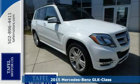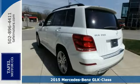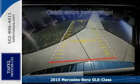It's a 2015 Mercedes-Benz GLK Class. Everyone desires luxury, but this SUV is not just what you desire, but what you deserve.